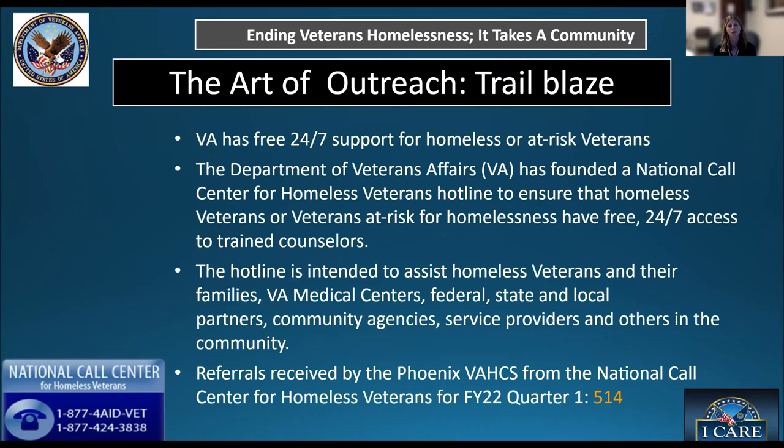A large portion of our outreach is done through the National Homeless Hotline, started around 2011. Similar to the Suicide Prevention Crisis Hotline out of Canandaigua, New York, this homeless hotline is also based there — it's for homeless veterans, concerned citizens, Good Samaritans, or family members who can call. Calls are handled 24 hours a day, seven days a week, then filtered down to each main VA for follow-up. Just for quarter one, the Phoenix VA homeless programs handled 514 calls.